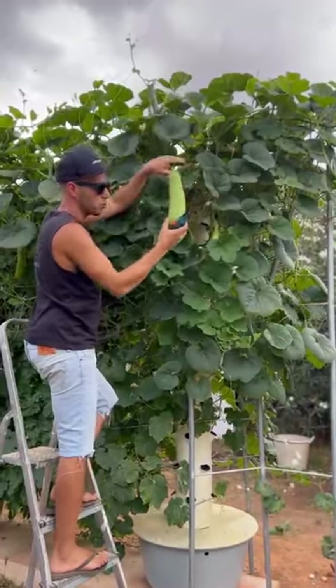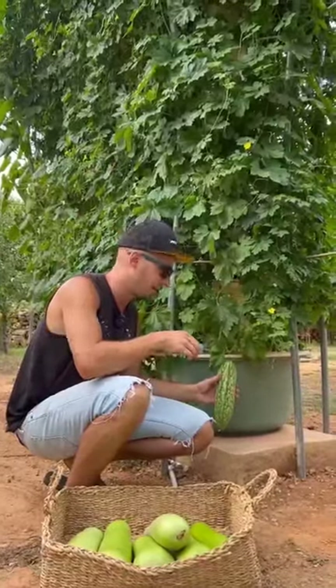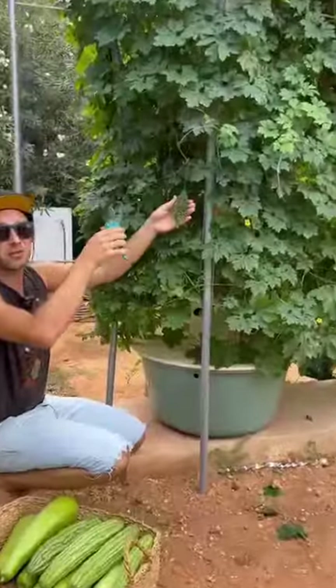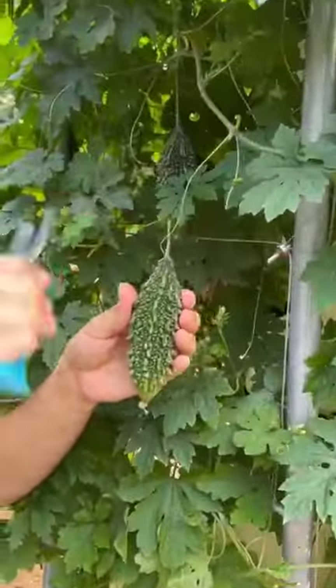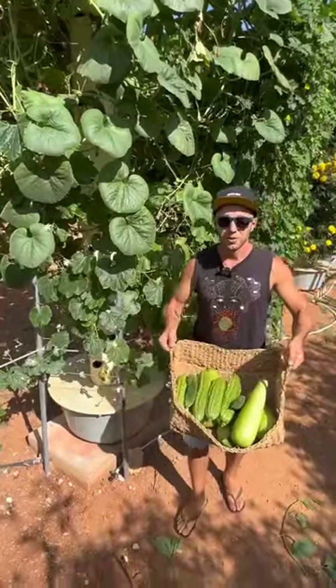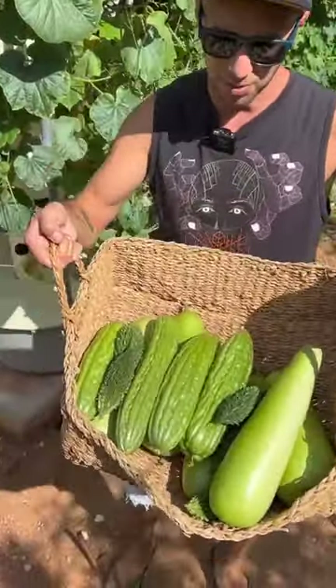Supposedly the flavor of upo gourds are much tastier when they're about this size. This is also a gourd and it's known as a bitter gourd. This is a variety from Thailand, but another variety of bitter gourd — this one is from South Asia. What a strange appearance. Three types of uncommon Asian gourds harvested from two aeroponic towers.